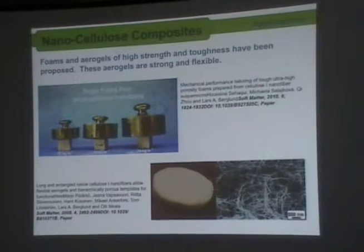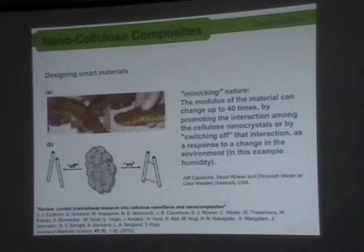This is work from people at Case Western in the United States. They are trying to mimic nature — specifically the sea cucumber, a sea animal which, when it senses a difference in the environment, can change the rigidity of its skin, going from something very rigid to something soft, as a measure of protection. Taking this idea, these researchers worked on a material where you can switch on or off the interaction between the nanocellulose crystals.